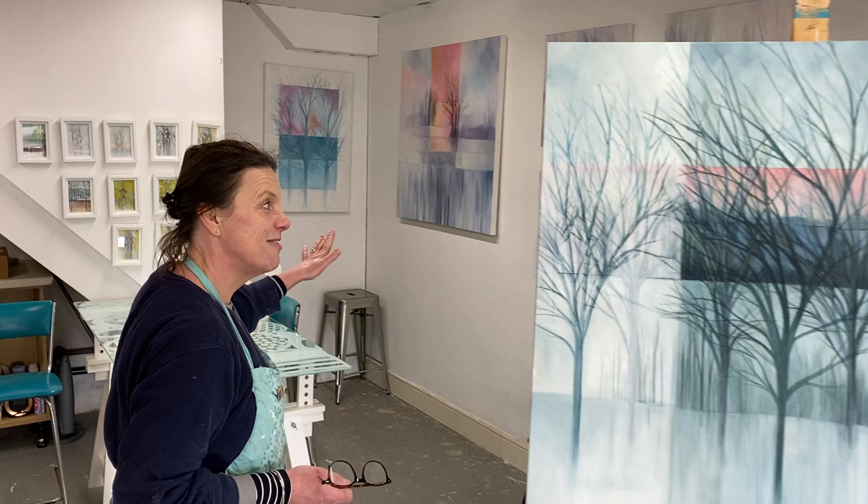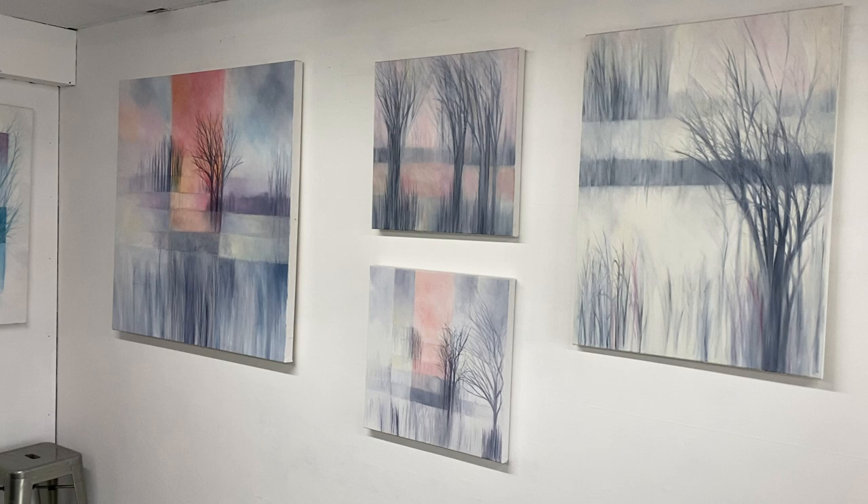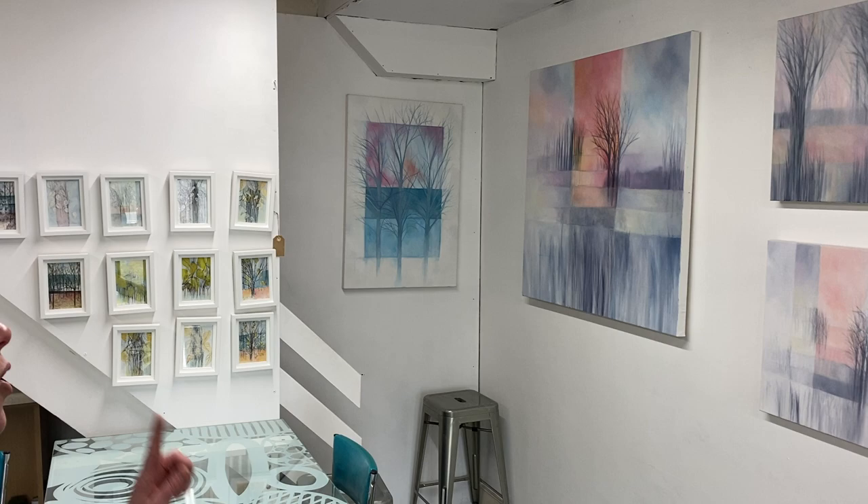Right behind here we've got the gallery wall — call it a gallery wall — but actually a lot of the paintings sit there and I rework them. It's just great to have somewhere to just absorb and look.